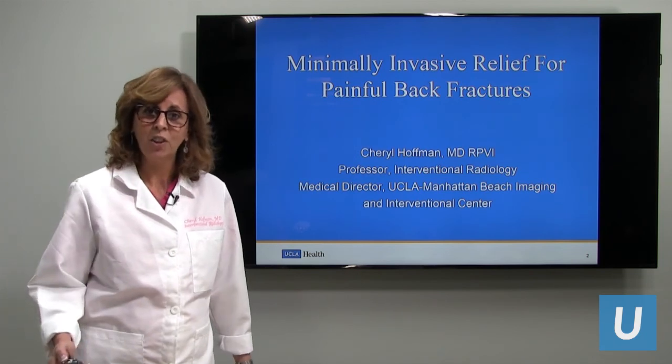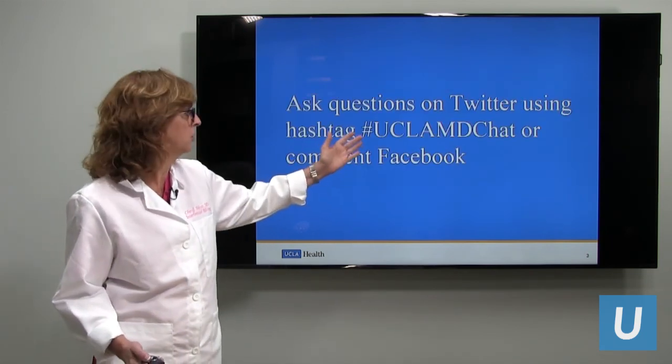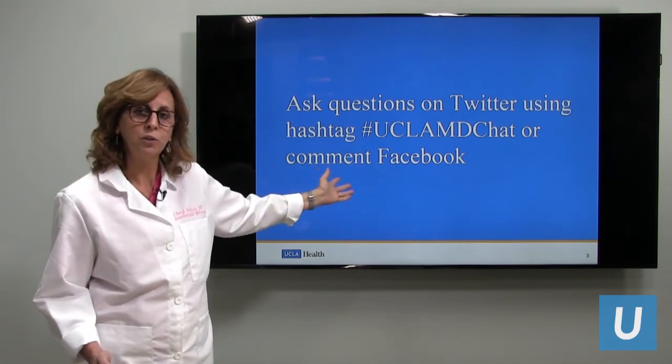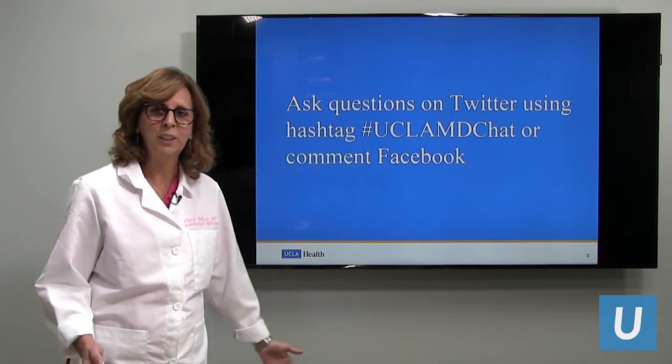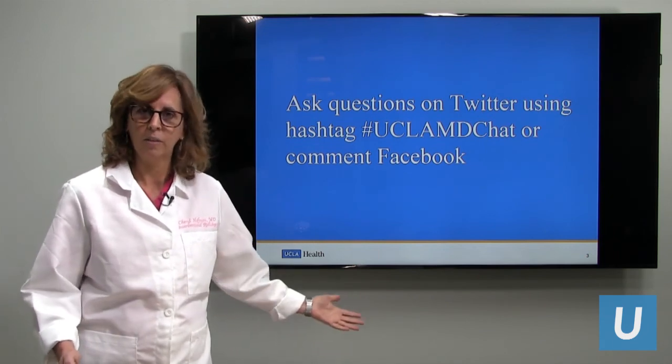So let's get started. You can ask all your questions on Twitter or make a post on Facebook as noted here, and at the end we will answer the questions.